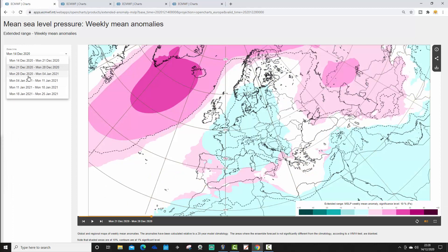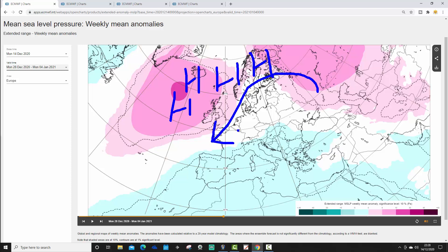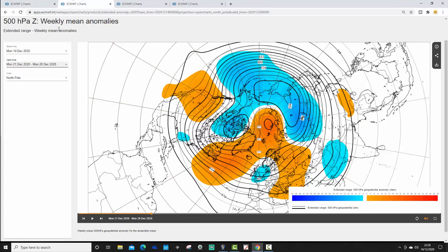Then we go through to week 3, which takes us from the 28th of December to the 4th of January - so over New Year. The mean pressure anomaly continues to look very interesting if you like colder weather. We have a ridge of high pressure out to the north and west of the UK, extending towards Scandinavia as well. For much of northern and western Europe, we could well be pulling in cold east or northeasterly winds. We have low pressure through much of the Mediterranean. This could be indicative of the jet stream being sent southwards. It looks very blocked, and it does look potentially cold - potentially very cold - for the New Year period.